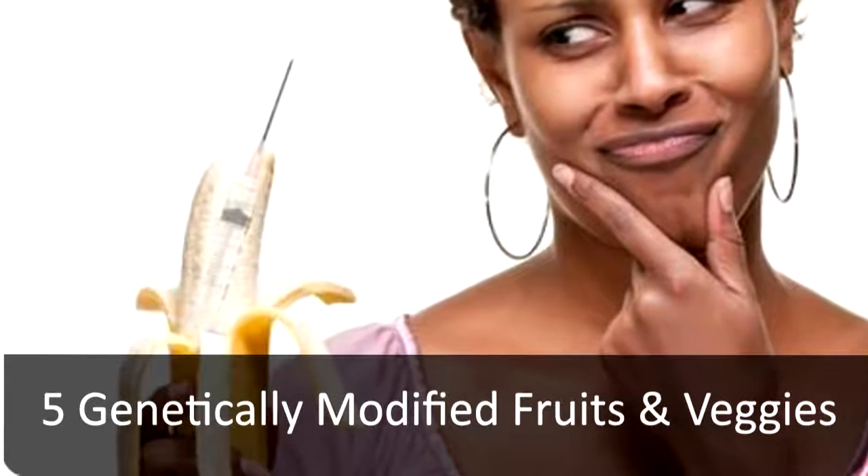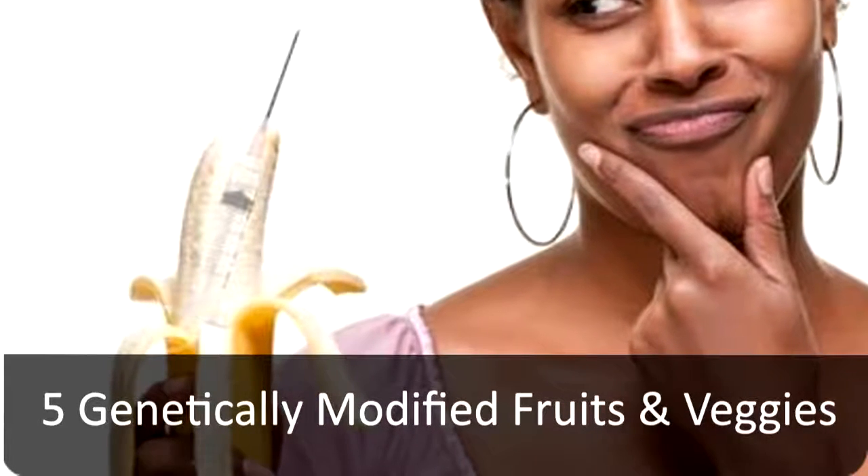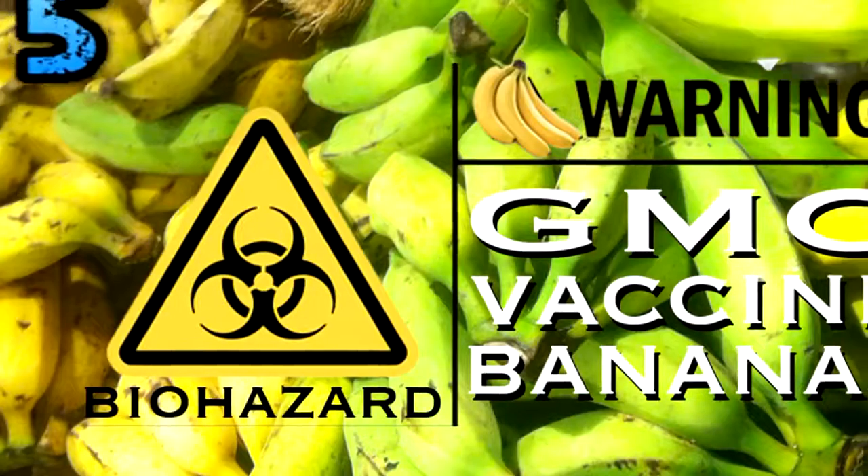5 Genetically Modified Fruits and Veggies. Number 5.